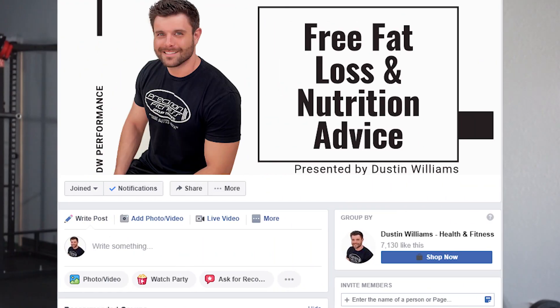If you want to join a community focused on health and fitness, I have a free Facebook group where we discuss health, fitness, and fat loss. I'll put a link in the description — I'd love for you to join. If you enjoyed this video, please hit the like button, subscribe to the channel, and I'll see you in the next video.